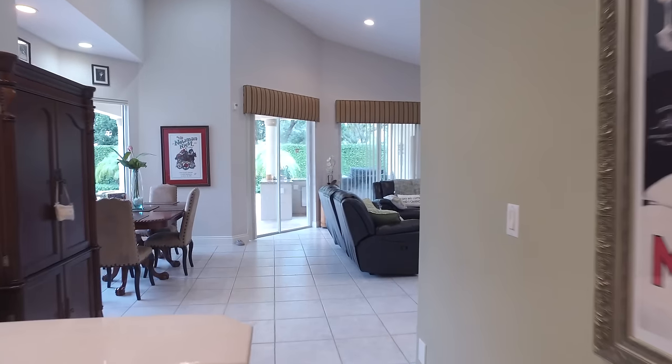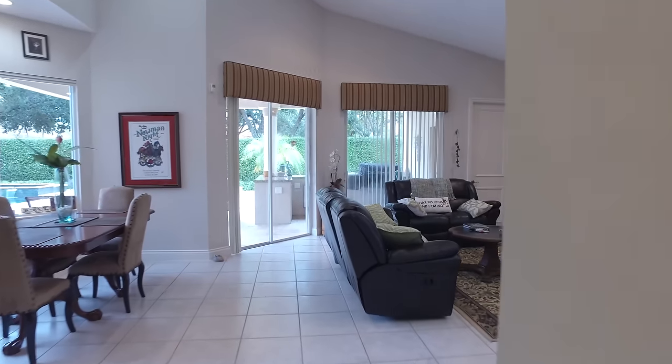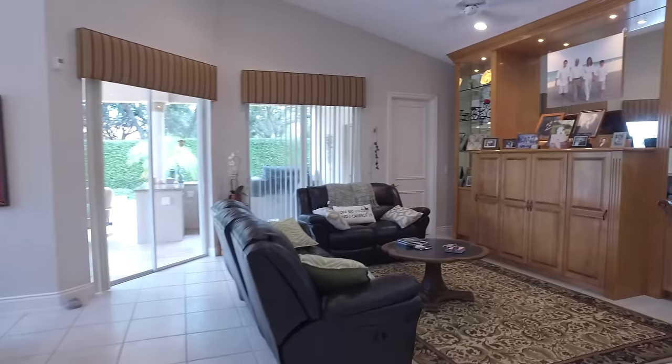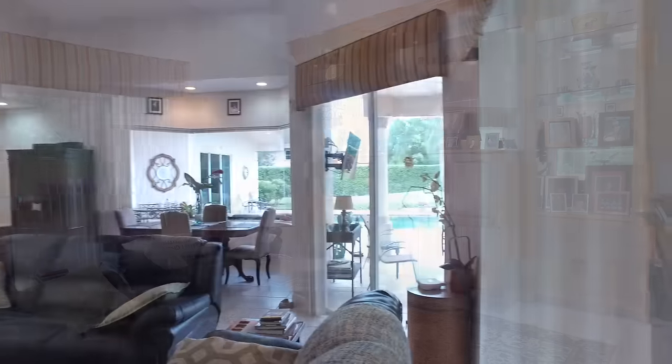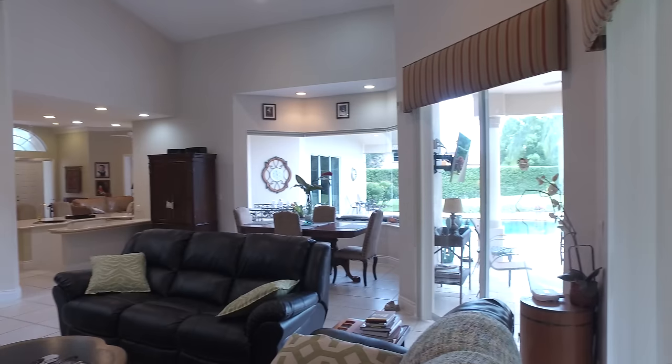The open and spacious living room is regal and elegant. Indulge in casual elegance in this open and spacious family room that opens to the pool and patio area.